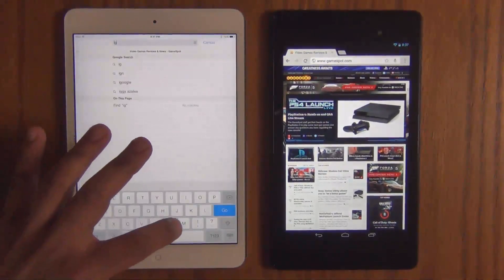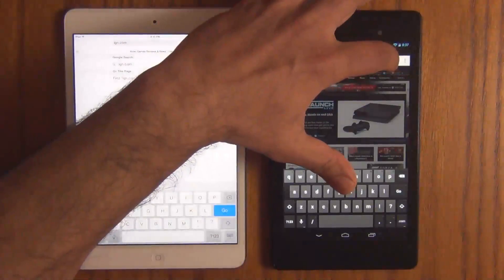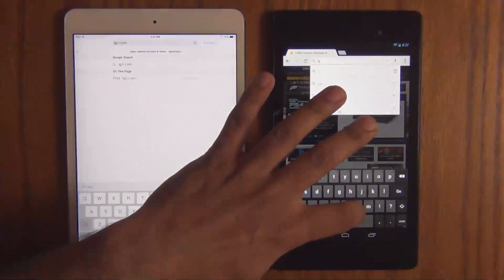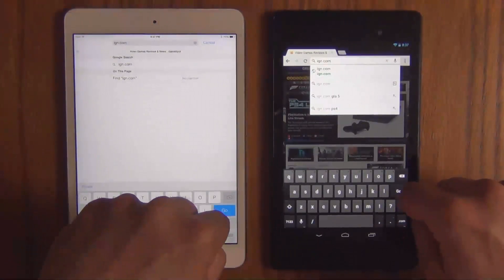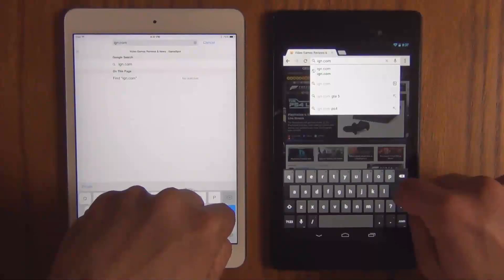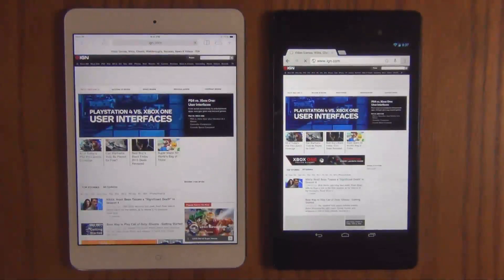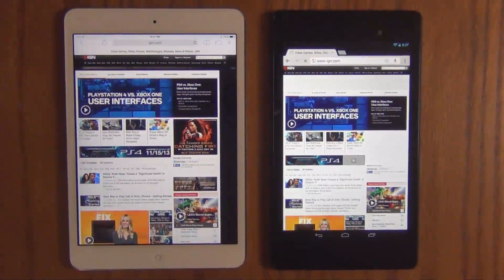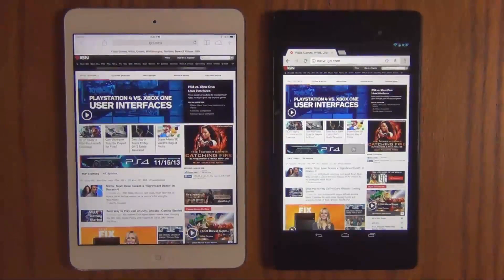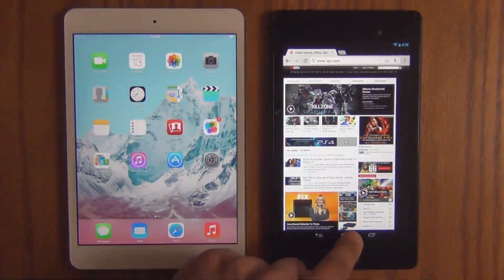Let's do one more website just to see — there was a huge lag. IGN.com, another feature-rich website full of graphics and animations. Let's go. The iPad is done again. But this time it wasn't that bad — it was actually very good. They were almost loaded at the same exact time.